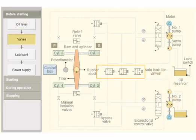Check whether the manually operated isolation valves are in the open position. If they are shut inadvertently, it will affect the ram movement.